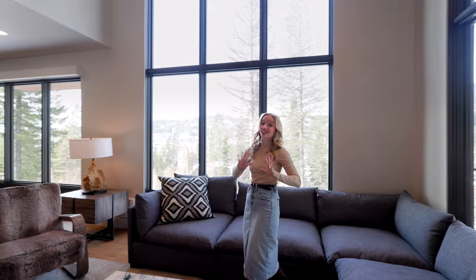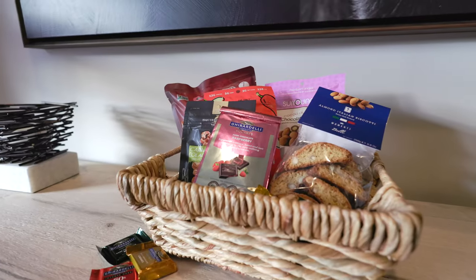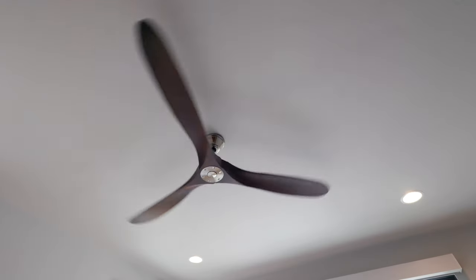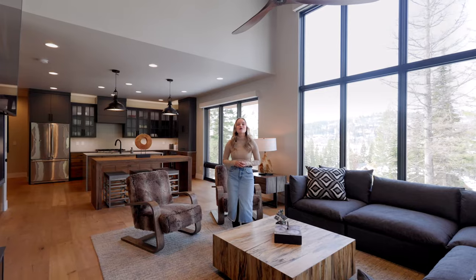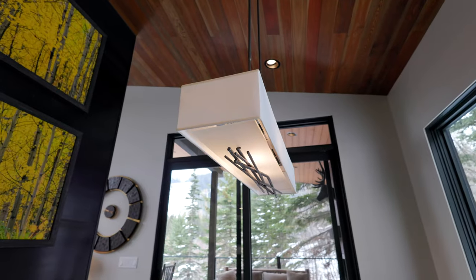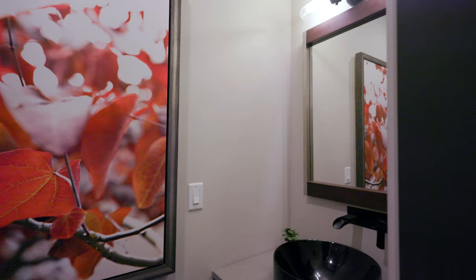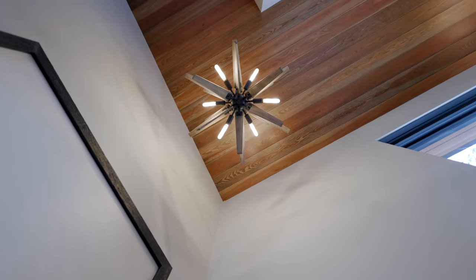As you bask in the luxury of this home, you will notice the interior design is meticulously curated and seamlessly reflects the surroundings of the house. Since Whitefish Mountain is known for its majestic mountain views, all of the decor and the materials used to construct this home reflect that, giving you a fully immersed vacation experience.